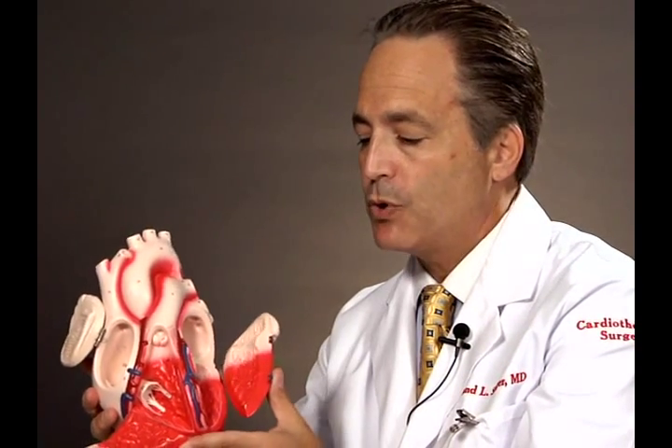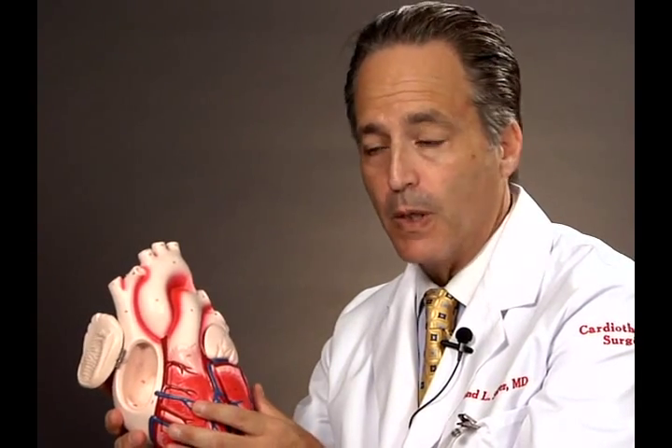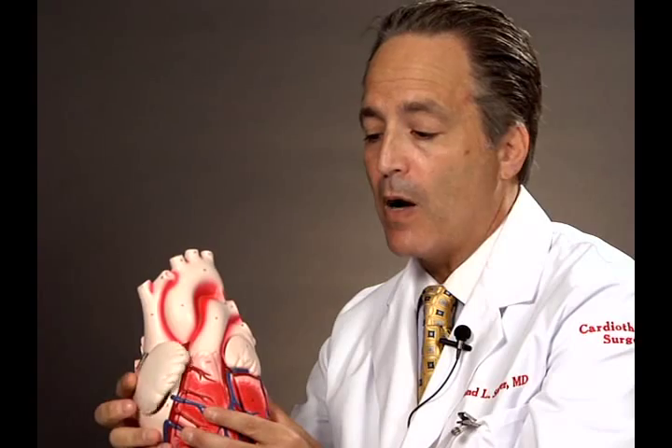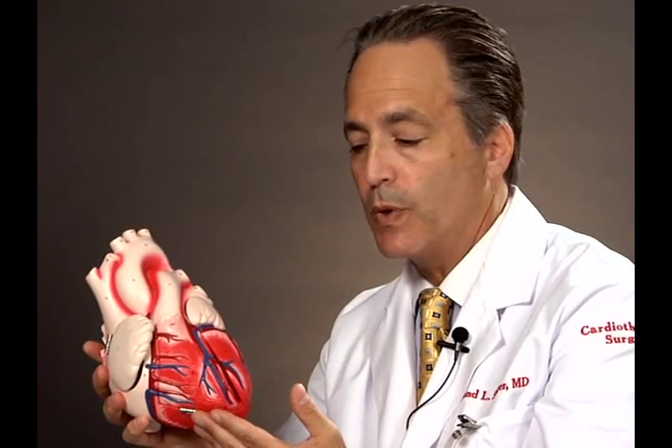What valves do is open and close so that when the heart beats, the blood goes forward. If it weren't for valves, what would happen is the heart would beat and the blood would go forward and backwards. So what valves do is they allow blood to go forward in the heart.